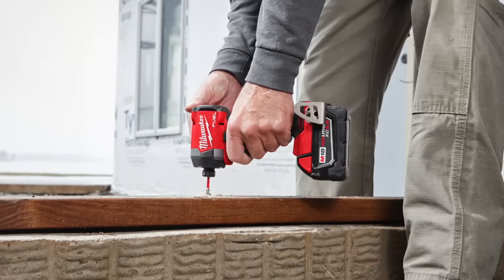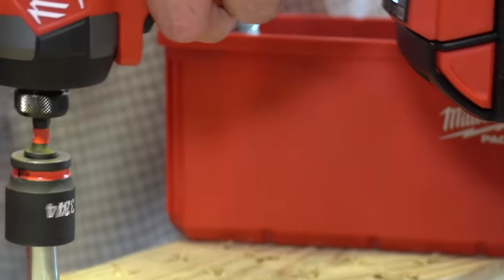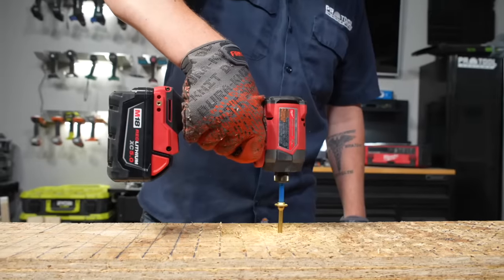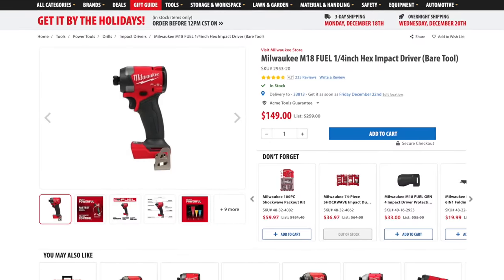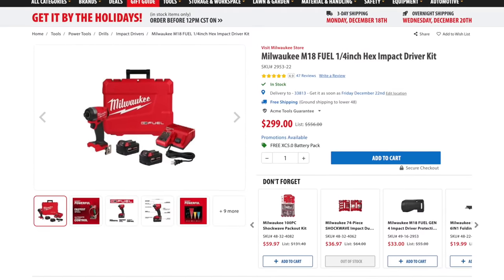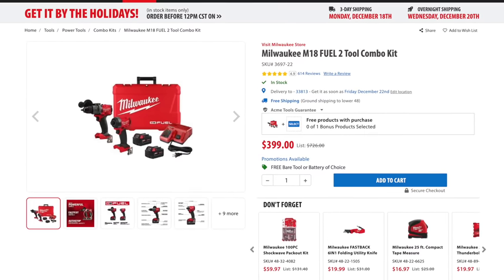For control you still have four modes to work with: three standard modes and a self-tapping screw mode. Milwaukee also spent some additional time working with the trigger — it's now capable of even smoother acceleration, which should help give you more control when starting both wood screws and self-taps in sheet metal. You can get this impact driver for $149 as a bare tool or $299 for the two-battery kit with charger, and you can even grab a combo kit with the 2904 for $399.